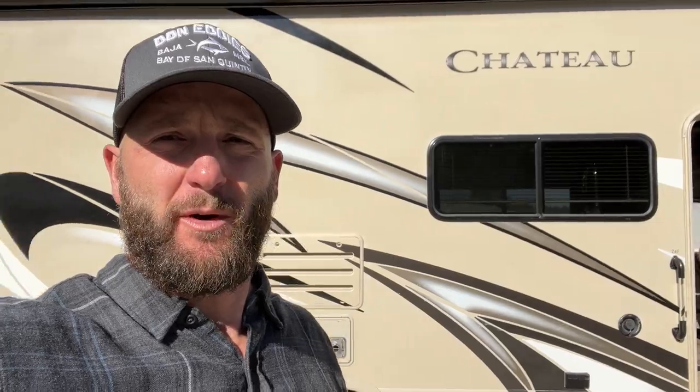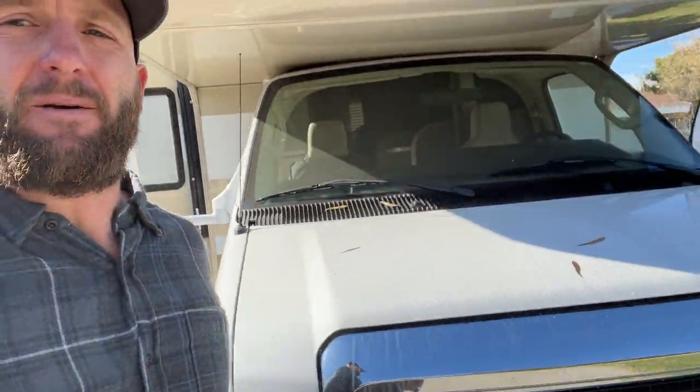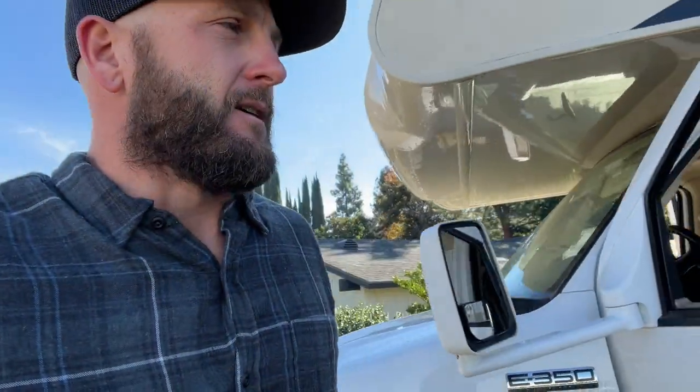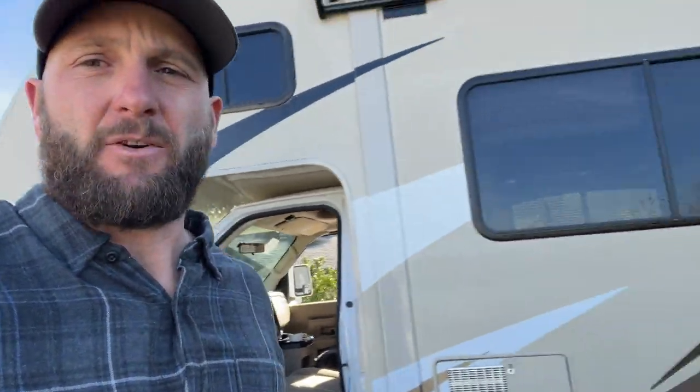I'm going to be taking the RV that I got. It's a Chateau 24F 2018. I got this back in March or April. Taking this out here — I'll stay out there. We have a little house that we'll go hang out at, but it's nice to have your own little space. So kind of do a little walk around of it, take a look at the inside.